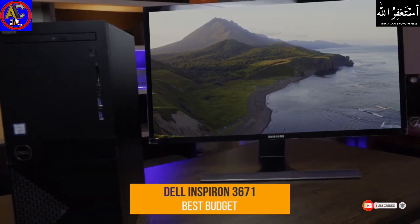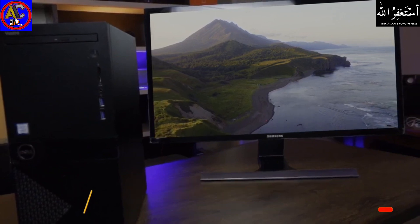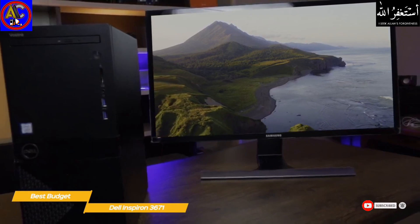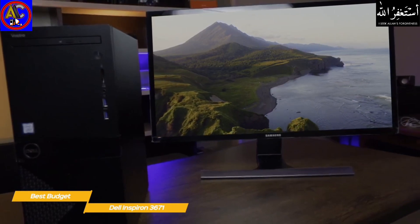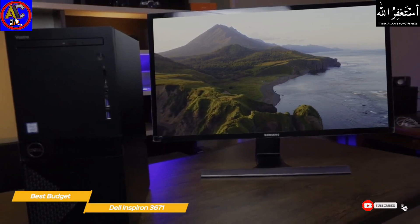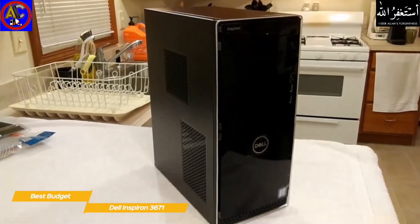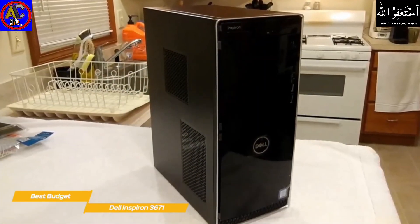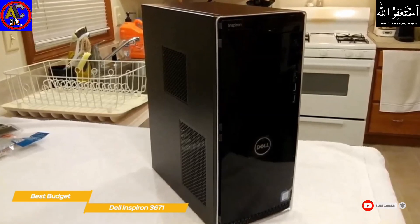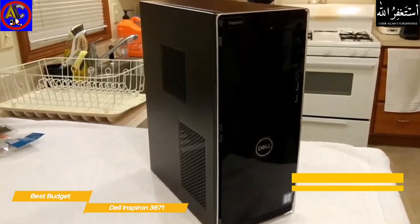Next up, the Dell Inspiron 3671 — our pick for best budget desktop computer. If you're in search of a budget desktop PC that can handle schoolwork, web browsing, and media playback, the Dell Inspiron 3671 fits the bill and is a great option for students. This mini tower stands less than 15 inches tall, 12 inches deep, and weighs just 11.6 pounds, so it won't take up a lot of space. Like the other desktops, the Inspiron series lets you modify the configuration, though it will cost a bit more depending on what you choose.